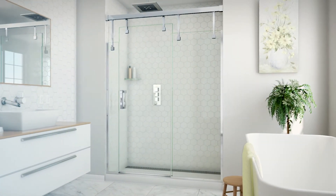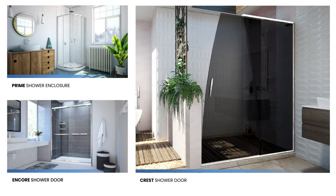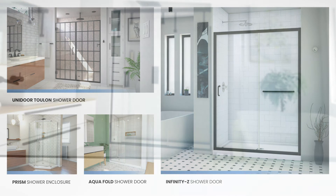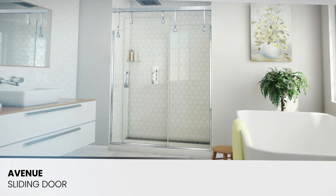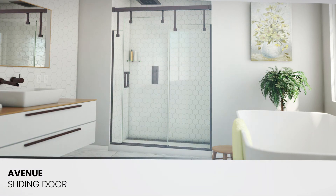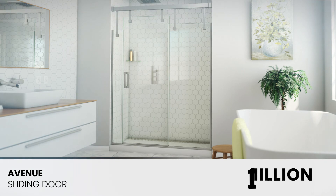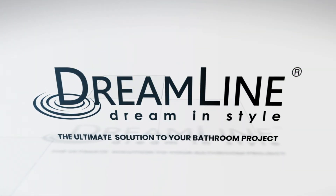DreamLine is forward-thinking and technology-driven, with products built to last. The entire line of DreamLine shower doors are backed by our solid reputation, and the Avenue is no exception. This one-of-a-kind shower door is poised to be an inspirational and revolutionary design in the shower door market. With thousands of 5-star reviews and over 1 million shower doors sold, you can count on DreamLine for the ultimate solution for your bathroom project.